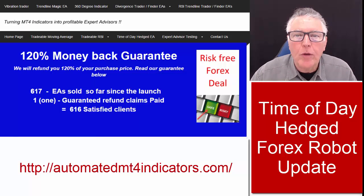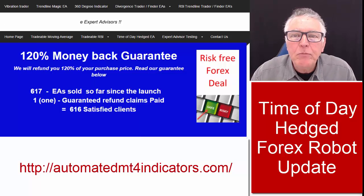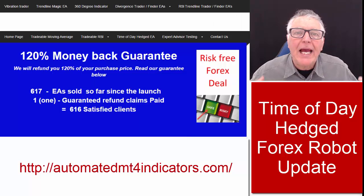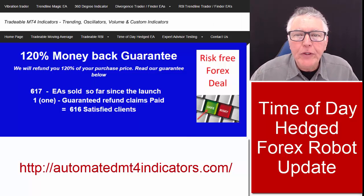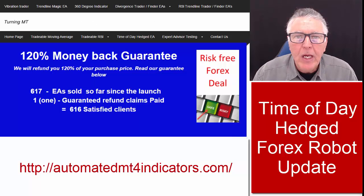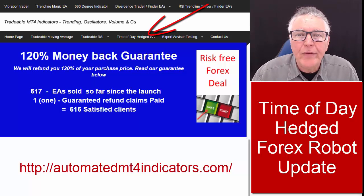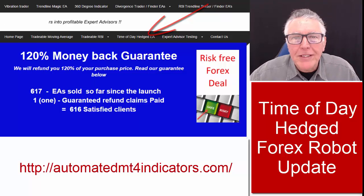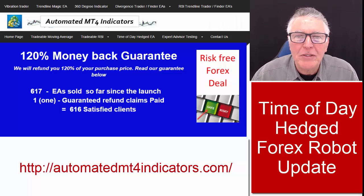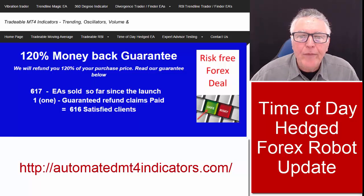600 licensed copies of this EA. It comes with a 120% money-back guarantee — that's right, if you make a loss during the first month of using the EA, we will refund you 120% of your purchase. So far, of over 600 clients, only one has claimed the refund, and that was only a marginal one because the next day the account actually went positive.